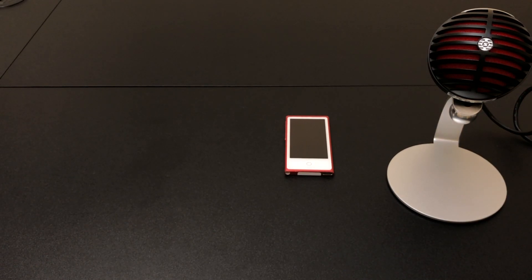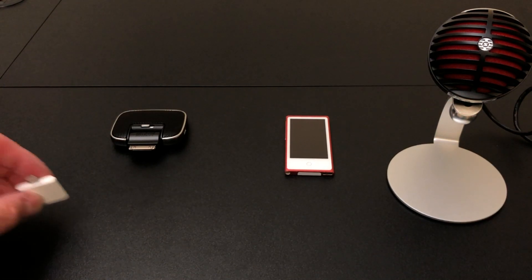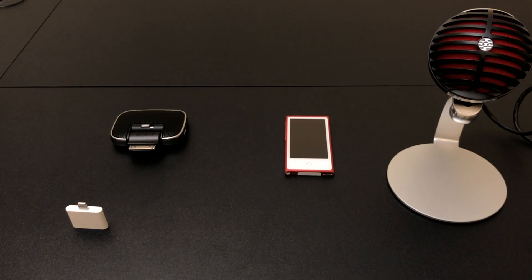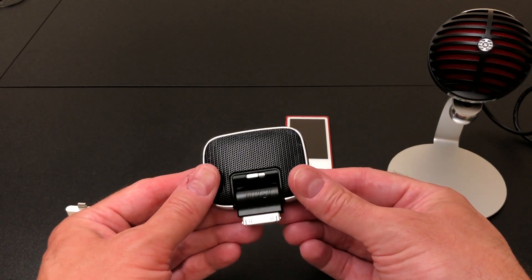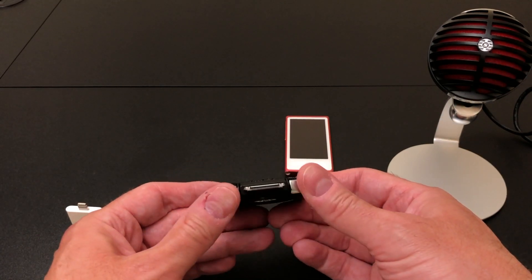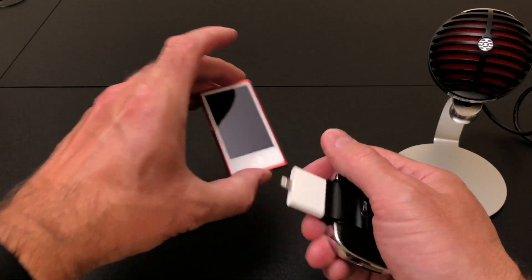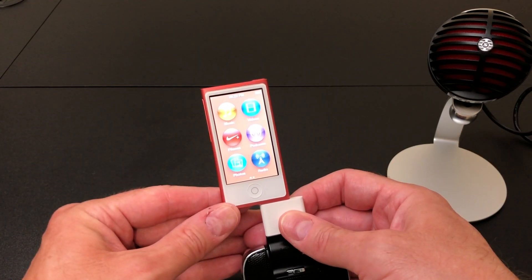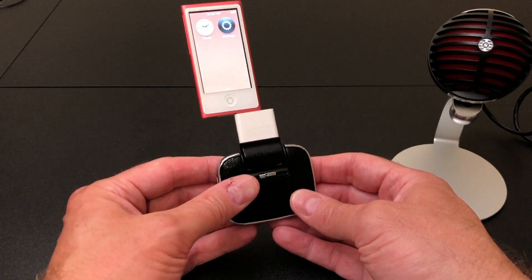So I went to Plan B — getting an old 30-pin microphone for the iPhone and iPod and running it through the adapter. I figured I'd need one of the latter microphones, not early ones. I got this one from Blue called "Mikey," the second generation, which came out in 2010 right before the sixth-generation Nano — probably one of the last 30-pin microphones made. Let's see if it works — nope. The Voice Memos app doesn't come up, so this doesn't work either.